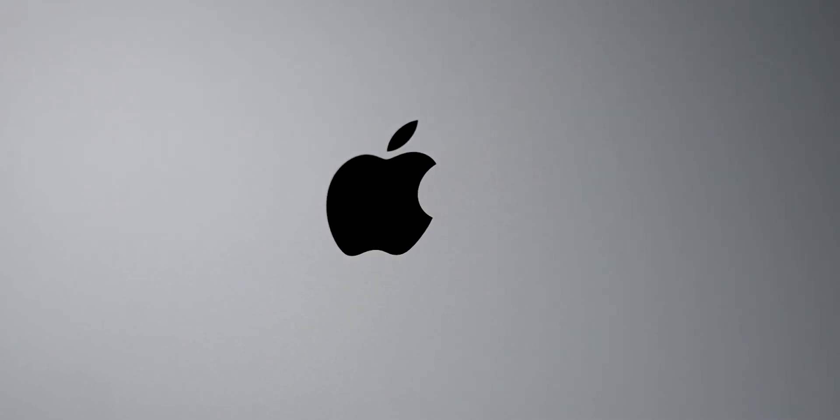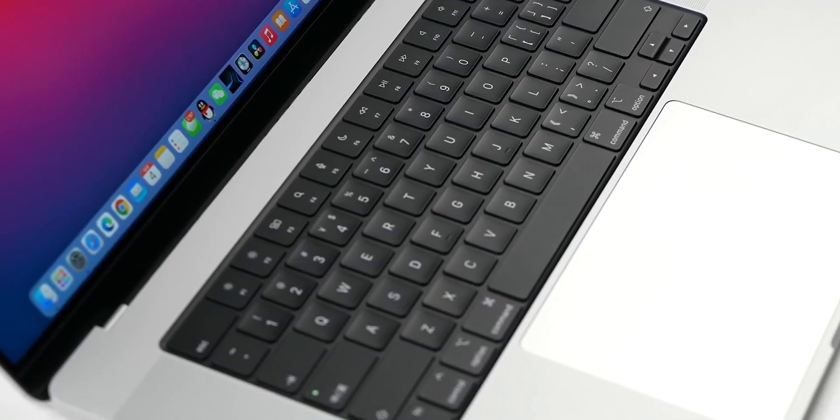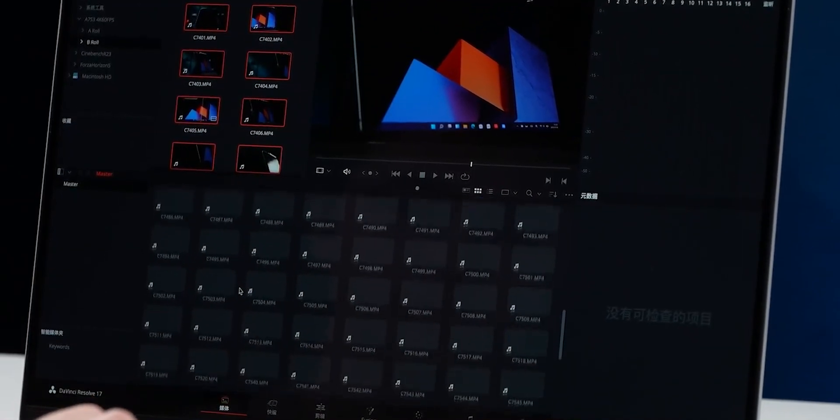So you clicked on this video thinking you should maybe get one of these M1 Pro MacBook Pros if you are a student. Let's reconsider it. The reason I'm making this video from a student's perspective is that I bought this laptop mainly for editing video. But recently, because I just got into college, schoolwork is a huge pain. I have to do a lot more work than I used to in high school.